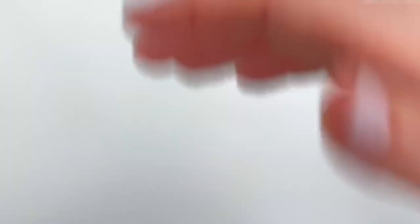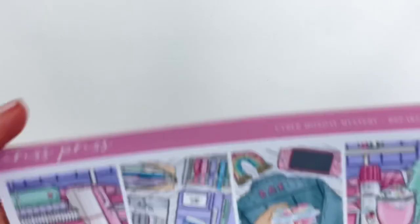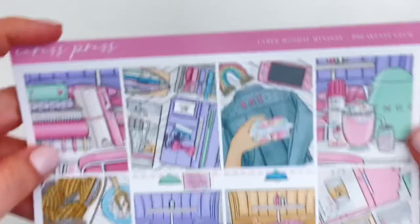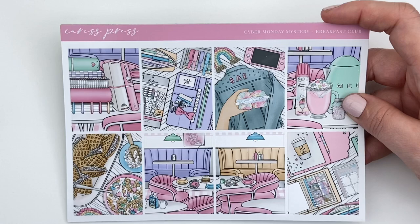I hope you guys are really liking kits today because that seems to be the theme — going through an abundance of kits. You can see now why I need to do a kit declutter so badly, because kits are my favorite and I can't stop buying them.